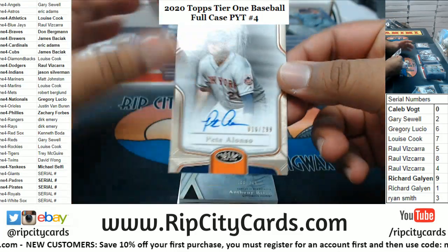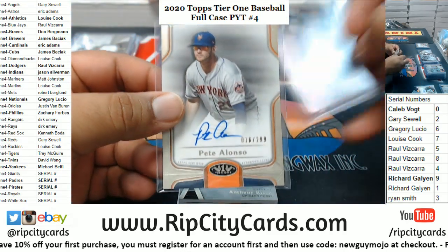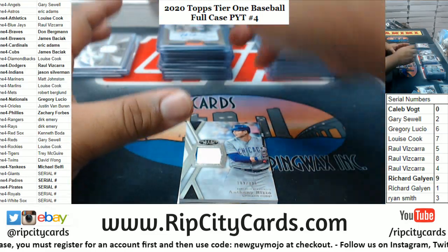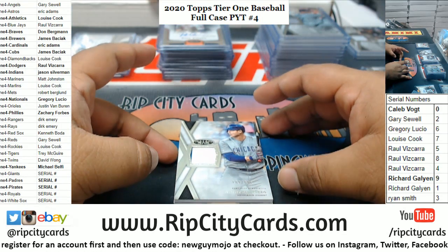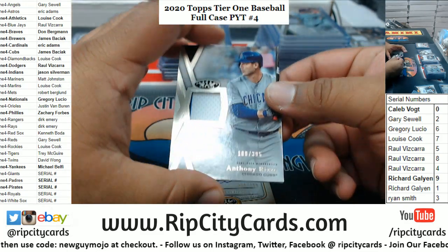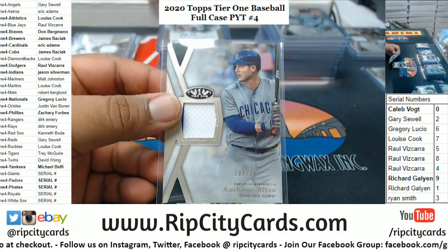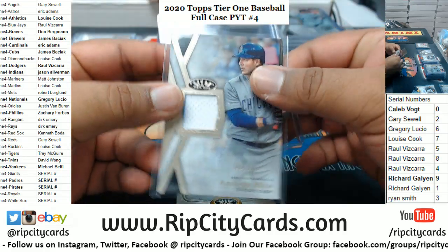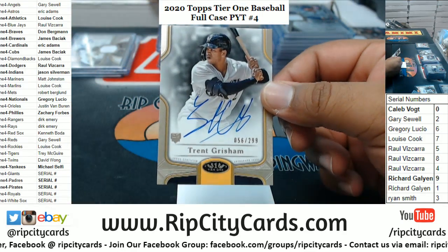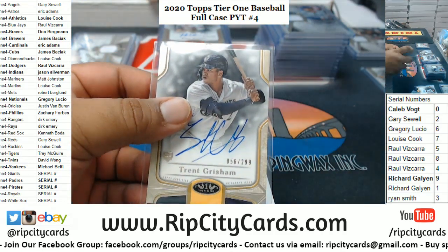Alright, last box, good luck everyone! We got Pete Alonso to 299 Mets autograph — there you go, Bergie. The Clear One autograph numbered to 10 or less — nice. I gotta say, I'm kind of relieved, because if that was a 1-of-1, Richard would be beyond pissed, and understandably so. So I'm kind of glad it's not a 1-of-1. Anthony Rizzo to 395 Cubs relic. And the last hit is Trent Grisham to 299 for the Brewers — so no 1-of-1 in this case.